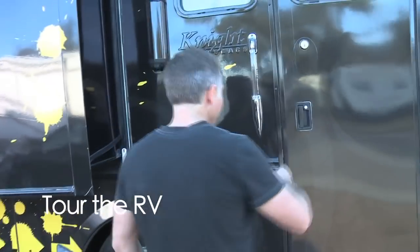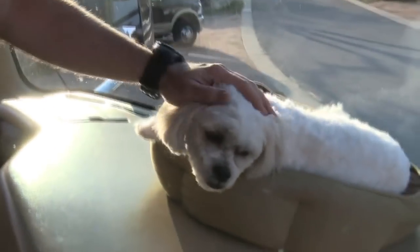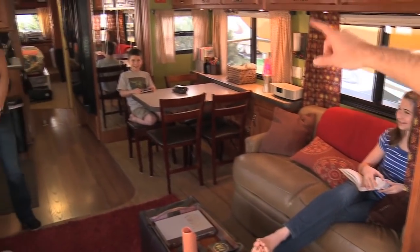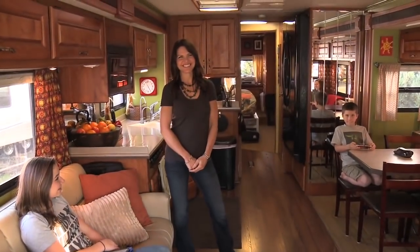Hey everyone, we want to show you where we live and we're going to give you a tour of the RV, so come on in and we'll show you around. The first person who normally greets our guests is our little dog Kenya — we're in love with her, she's an awesome dog. Let's meet the family: this is my daughter Abigail, we've got Noah, and then Becca, and of course my lovely wife Beth, who's going to be guiding you through the rest of the tour. I'm going to start in the front though and explain some things.